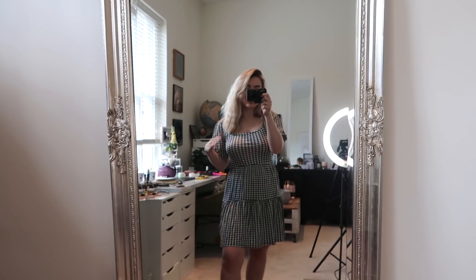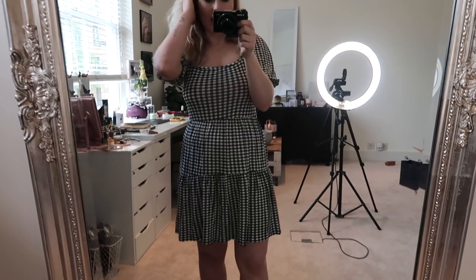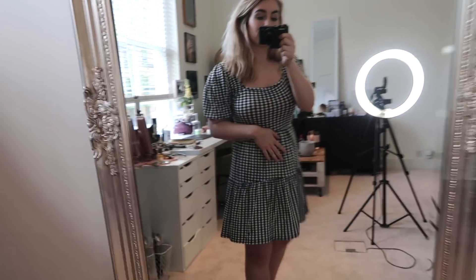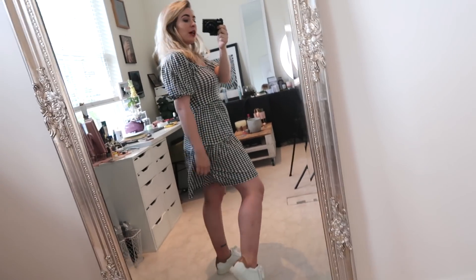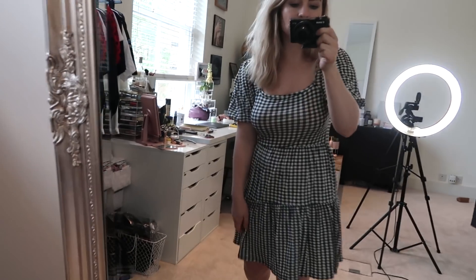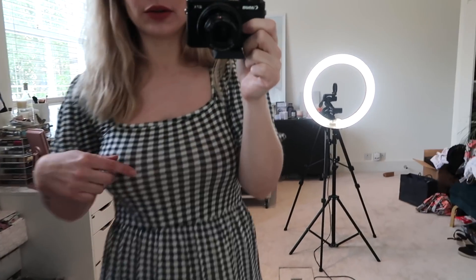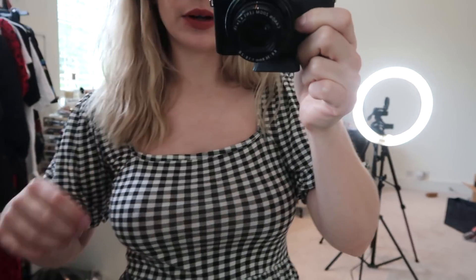This next dress is kind of like a gingham smock dress with big puffy sleeves. In the mirror you can see it has three tiers to it. It is slightly too long for my short legs but it's super comfy to wear — really easy to throw on, you don't have to think about it too much. I love the gingham print and I think it would be really cute with a denim jacket. I'm unsure whether to keep it; I feel like the material looks quite stretched here which makes it look a little bit cheaper.